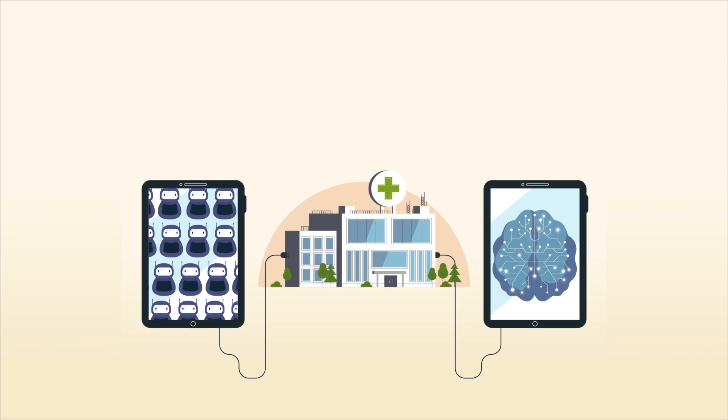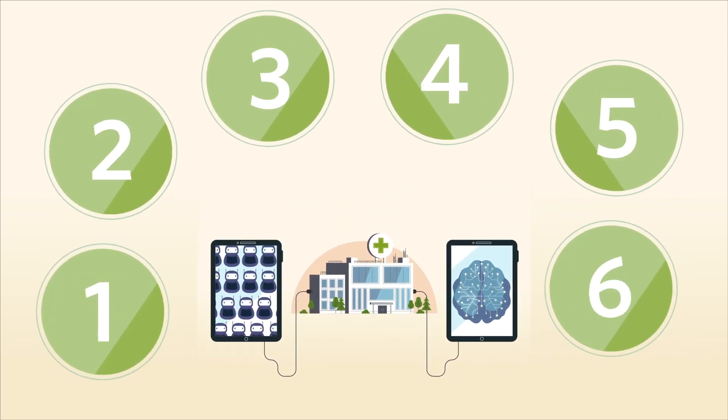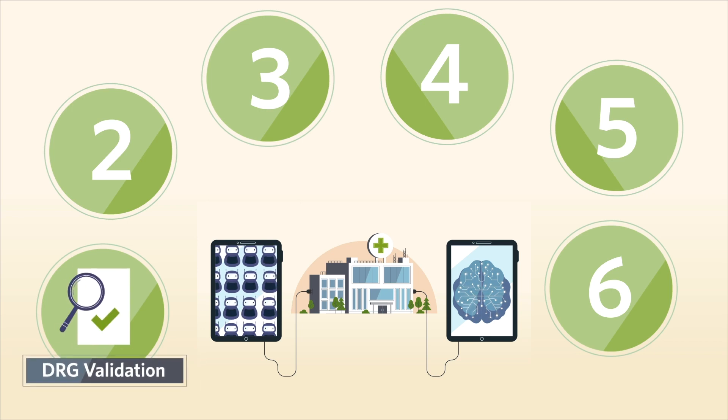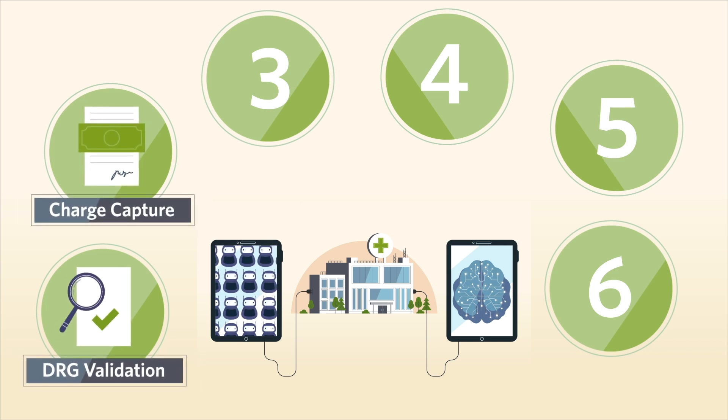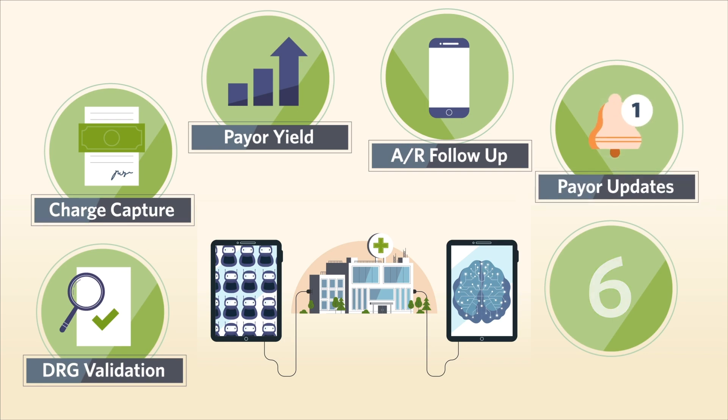There are six major areas that we focus on to ensure that Ensemble delivers unparalleled results for our clients: DRG validation, charge capture, payer yield, AR follow-up, payer updates, and business intelligence.